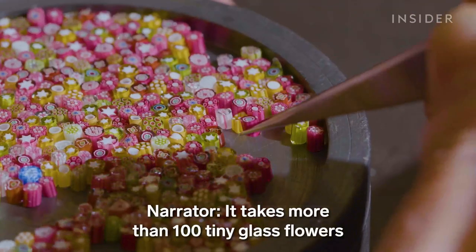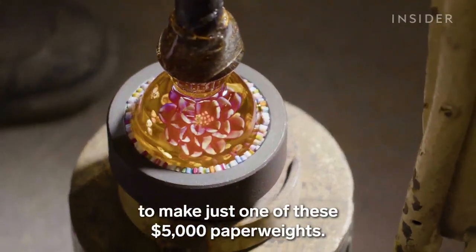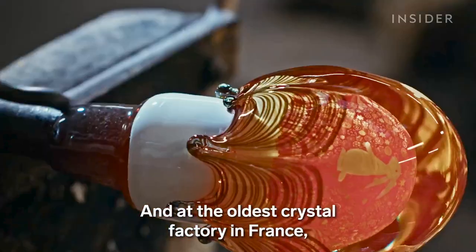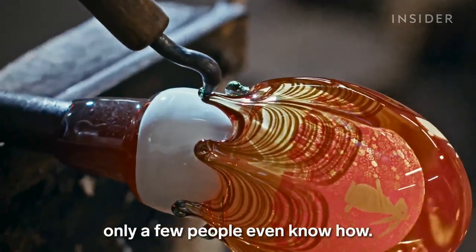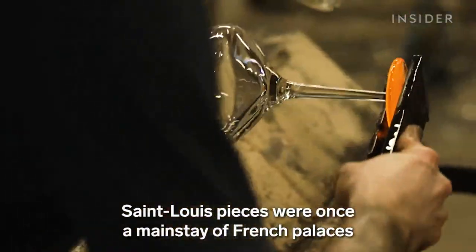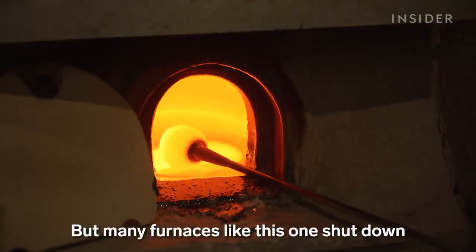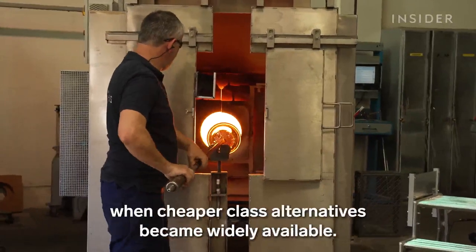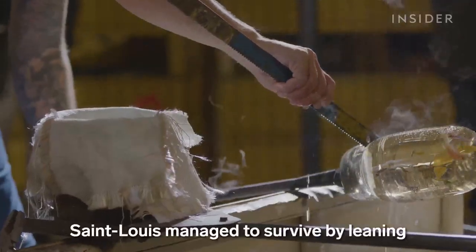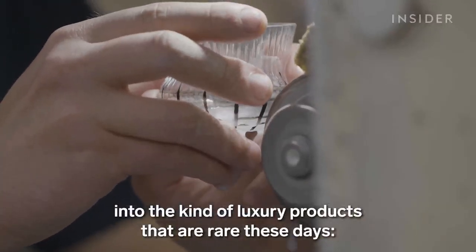It takes more than 100 tiny glass flowers to make just one of these $5,000 paperweights. And at the oldest crystal factory in France, only a few people even know how. Saint Louis's pieces were once a mainstay of French palaces in the 19th century, but many furnaces like this one shut down when cheaper glass alternatives became widely available. Saint Louis managed to survive by leaning into the kind of luxury products that are rare these days.